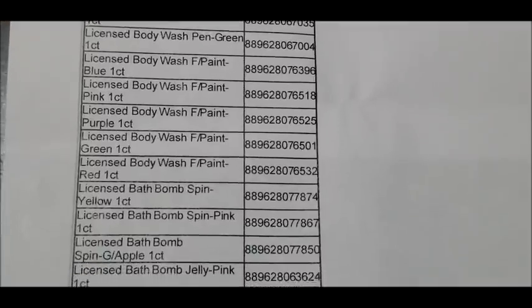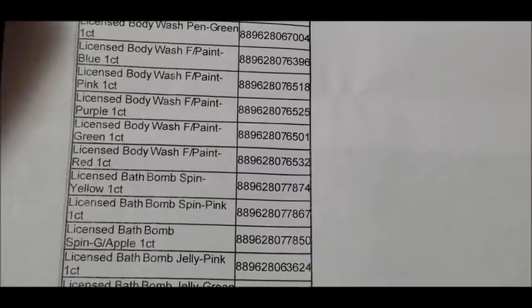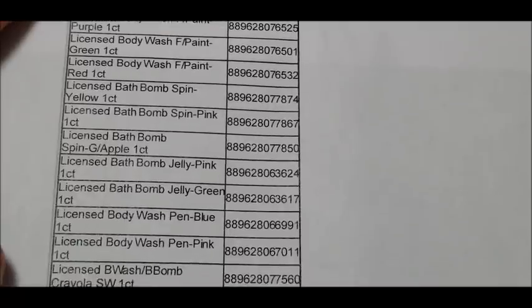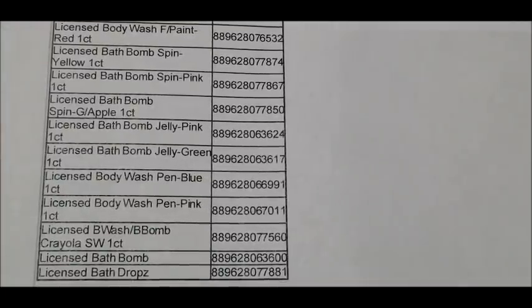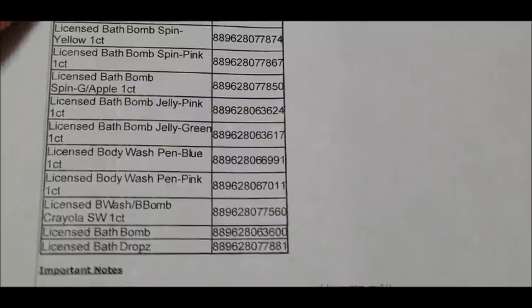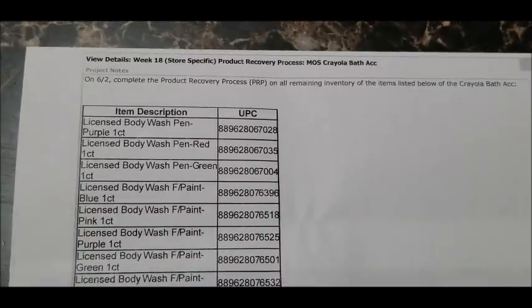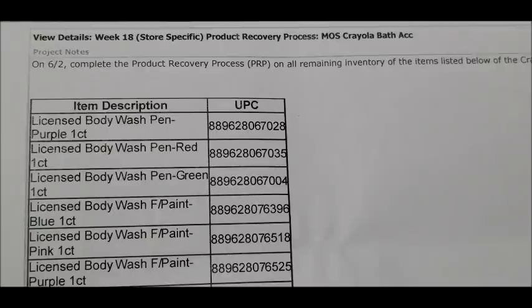We also have a Crayola body wash face paint in purple, green, and red, a Crayola licensed bath bomb in yellow, pink, and green apple, jelly bath bombs in pink, green, and blue, and more licensed body wash pins in blue and pink. I'll include pictures for all of these. One image I have is from an actual Dollar General store — these items had purple square price tags with 'peel here' on the corner. All Crayola bath accessories will be pennying out on Tuesday, June the 2nd.